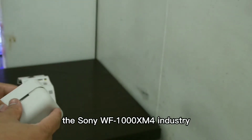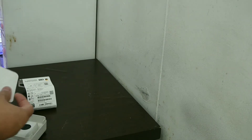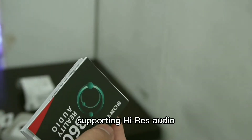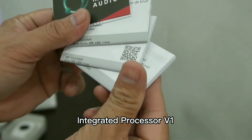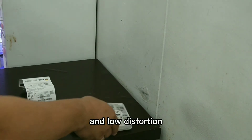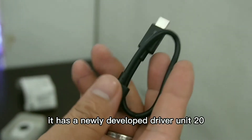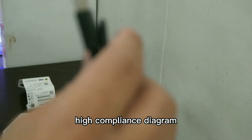The Sony WF-1000XM4 — industry-leading sound and noise-canceling performance, a true wireless earbud for premium users. Exceptional sound quality in true wireless headphones, supporting high-res audio wireless for an even better listening experience. Integrated processor V1, one of the best signal-to-noise ratio and low distortion characteristics for portable use. It has a newly developed driver unit with a 20% bigger magnet, while keeping small size and a flexible high-compliance diaphragm.